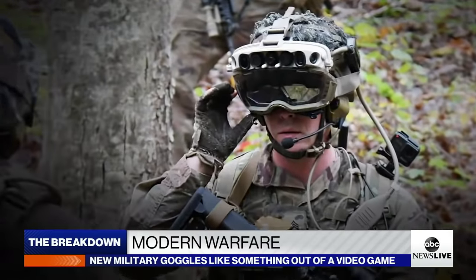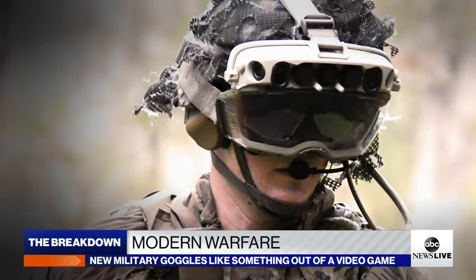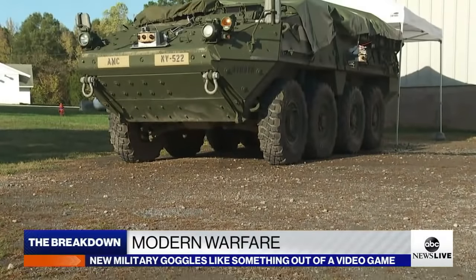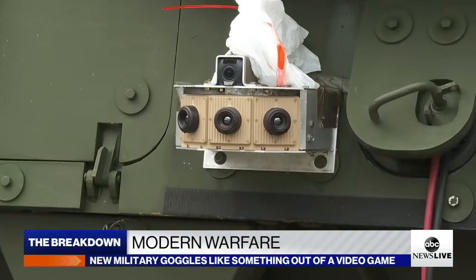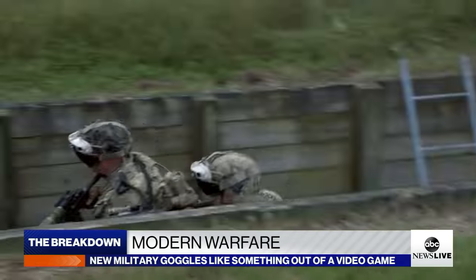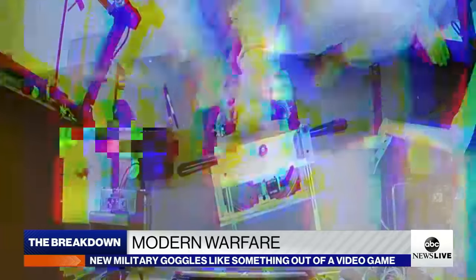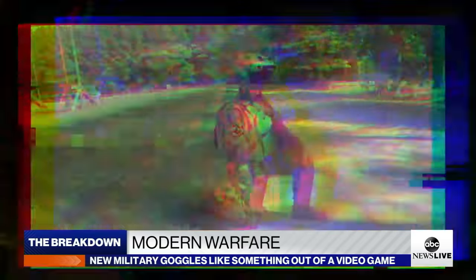The goggles are seen as a game-changer for troops. Testing is already underway on new ways to enhance IVAS by placing cameras around armored vehicles so troops inside have a full 360-degree view of what's happening outside. But most importantly, Army leaders believe IVAS can make the difference between life and death. You have the opportunity to rehearse a mission 50 times before you actually go on a real mission — it's going to save soldiers' lives.